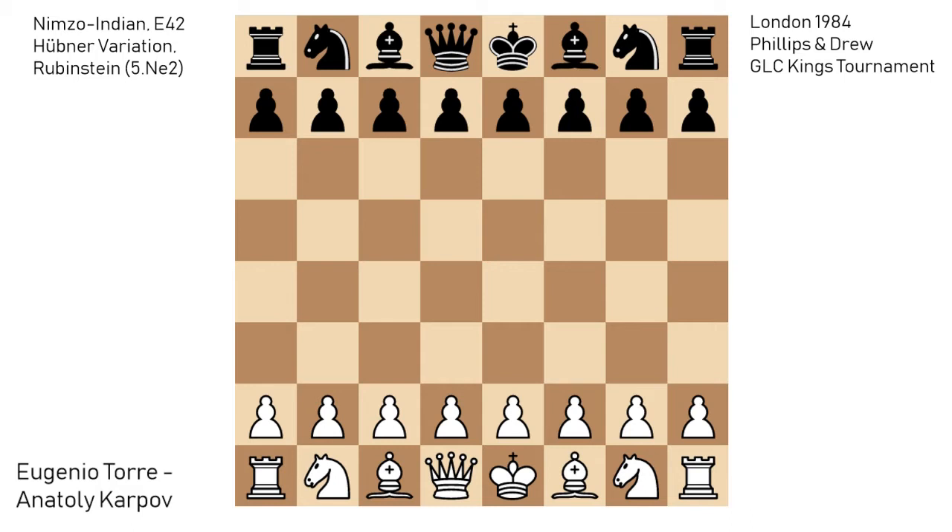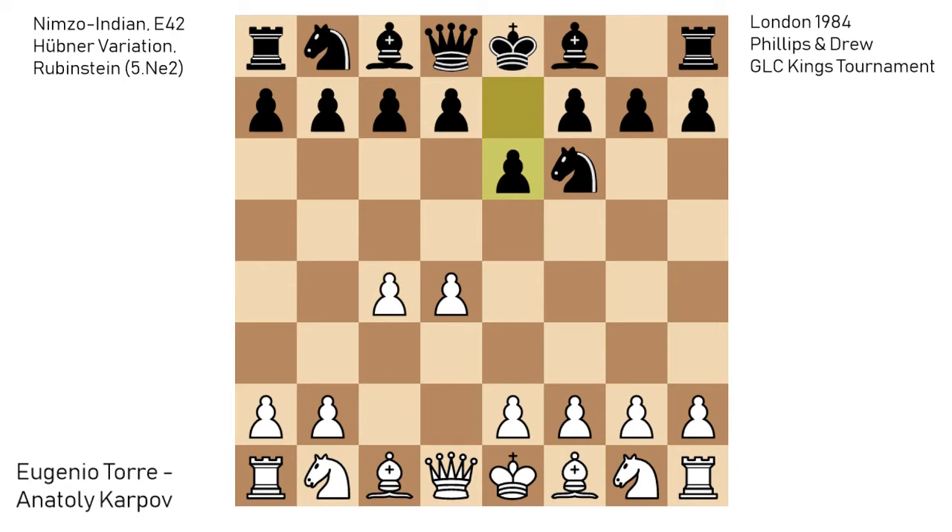Evgenio Torre opened with pawn to d4. We have Nf6, c4, e6, inviting the Nimzo-Indian defense. Nc3, and now Bb4 by Anatoly Karpov, and this is now the Nimzo-Indian.